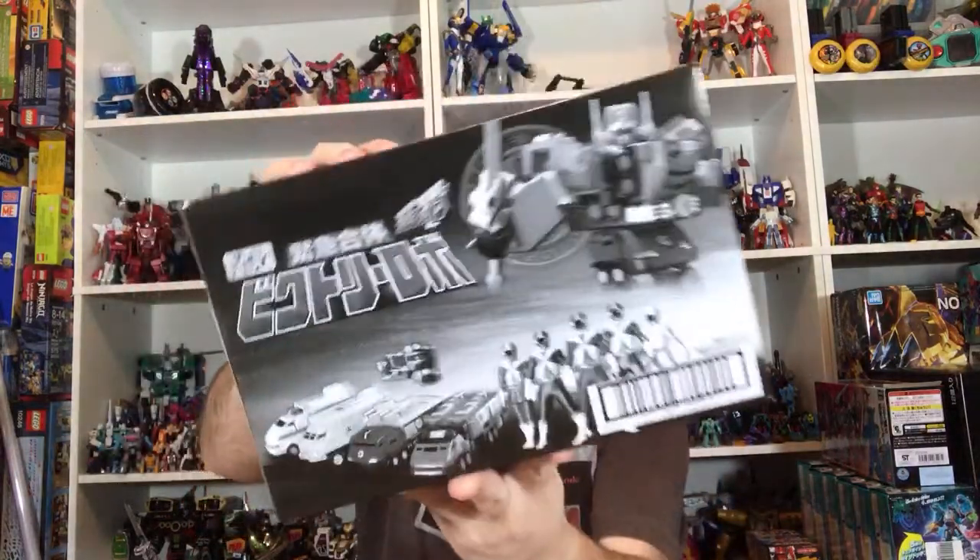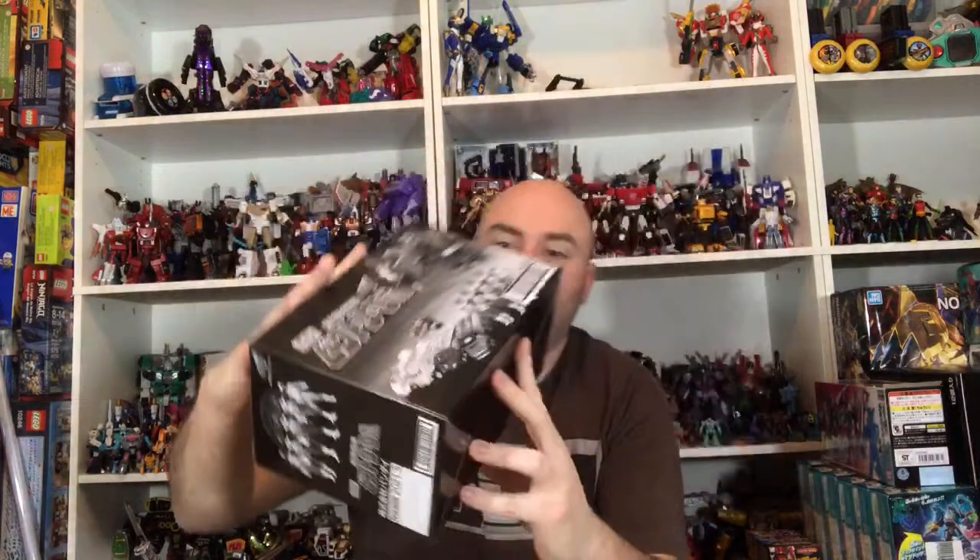Here is the Super Mini Pla for Victory Robo — also very excited for this. I'm really behind on my Super Mini Pla though, I still have the Sun Vulcan one. Did they make an RKF Fang Joker? Yes, I've reviewed that, you can find it on my channel. Have you heard about Kamen Rider Saber? I think that should be cool but we don't know too much about it yet — they just kind of unveiled the logo.